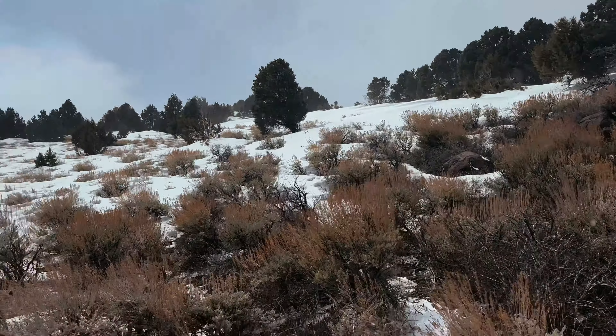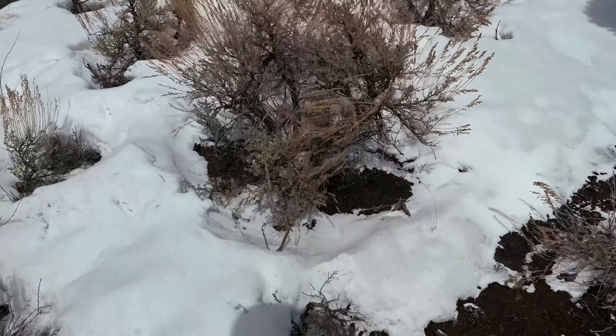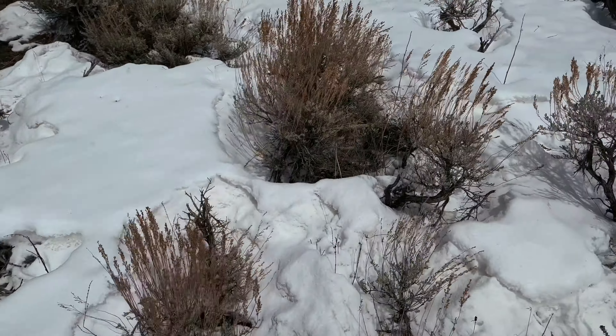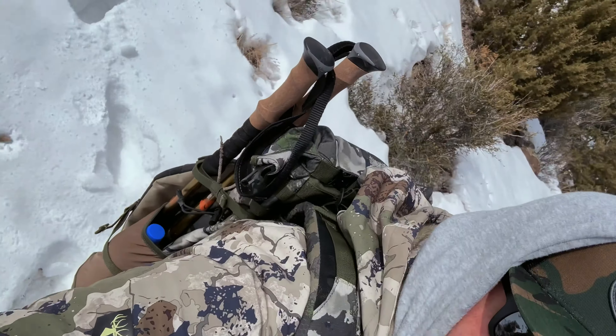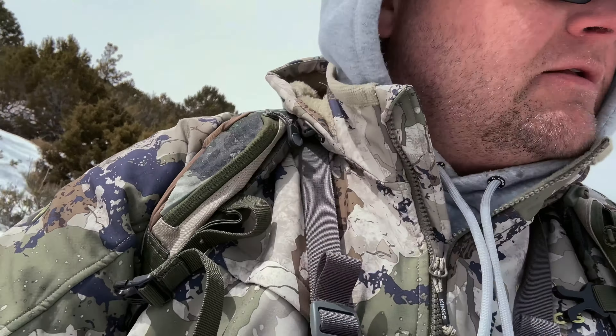As you can see, it's snowing pretty good. We're gonna see if I can match up this other side. I never did find the other side to the four-point, so I'm heading back to the truck.